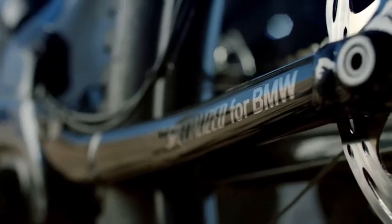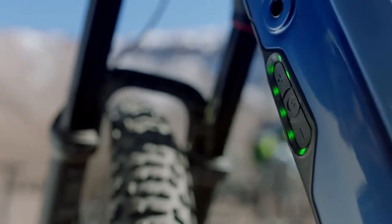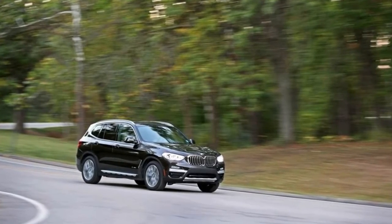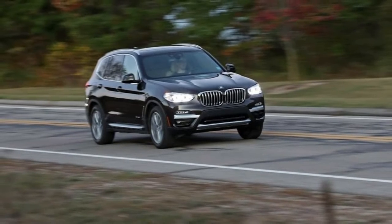Inside, the layout is familiar with standard faux leather seats, traditional white-on-black analog gauges and paddle shifters, but is actually all-new with an available 10.25-inch infotainment display and a 75% larger head-up display.